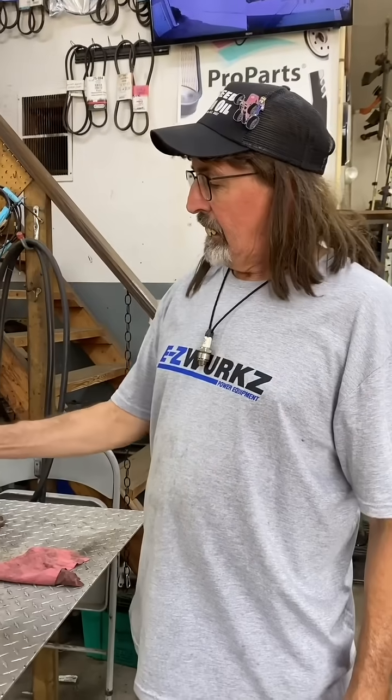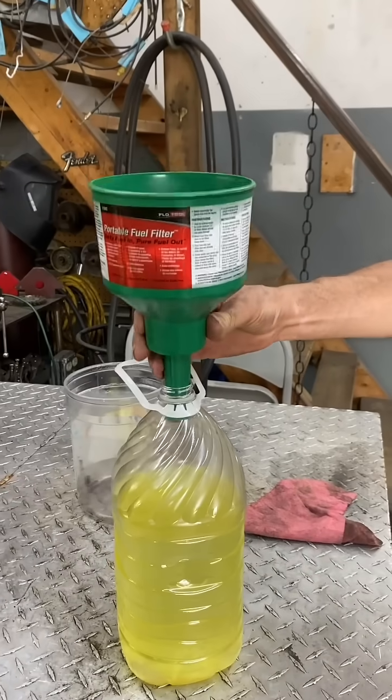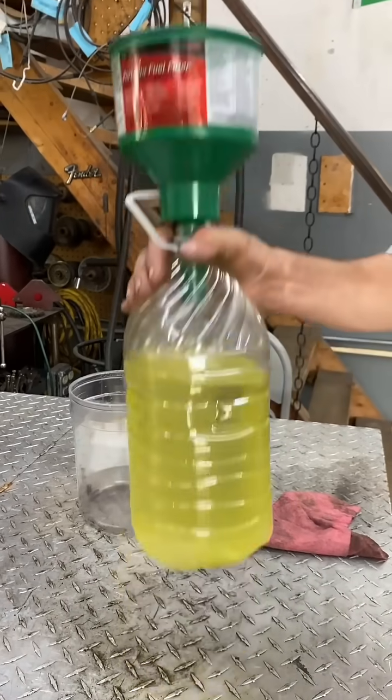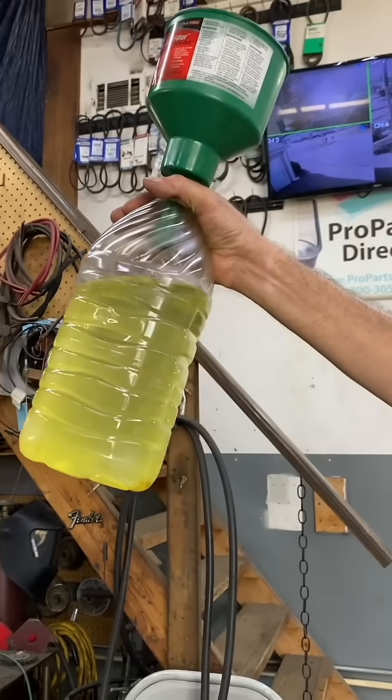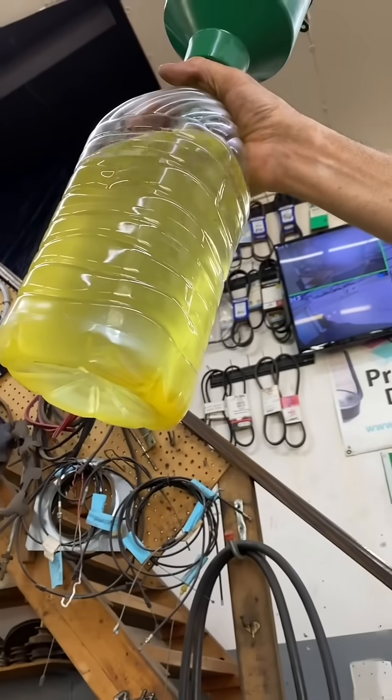Not only do we got snake oils, we've got snake tools. Guess it didn't filter the water out like they said it would. There's that same nasty water.